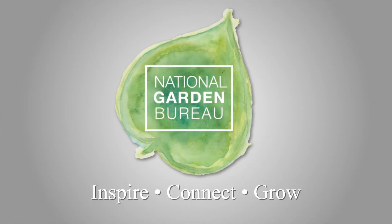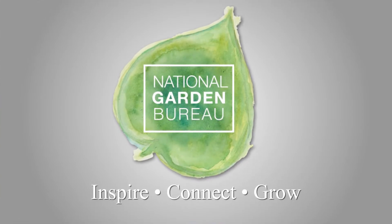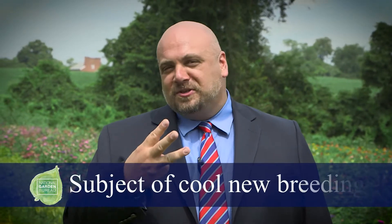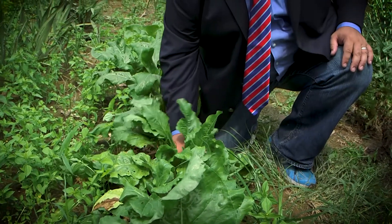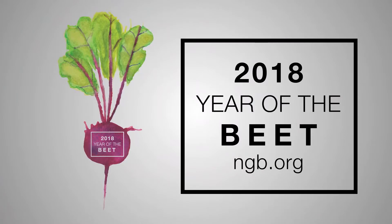Hi, I'm Jonathan Bardzik and I'm here to reveal the 2018 Vegetable of the Year. There's this organization called the National Garden Bureau and they tell us about all the cool stuff we can do in our gardens, landscapes and patio containers. Each year their board of directors gets together and picks a vegetable that is easy to grow, has lots of different varieties and has been the subject of some really cool new breeding. And the 2018 Vegetable of the Year is the beet.